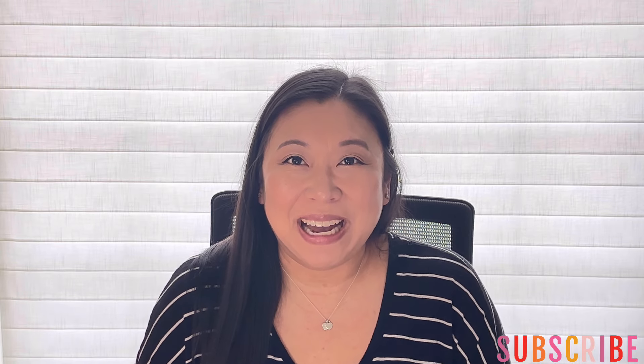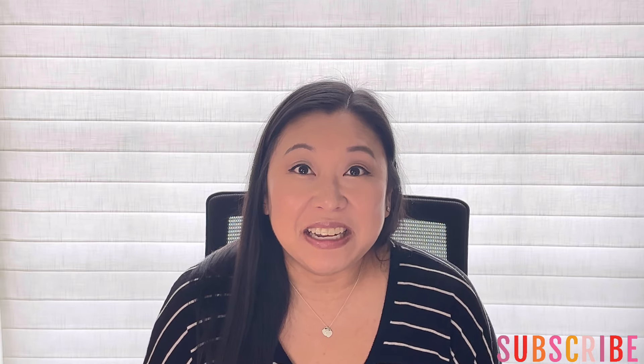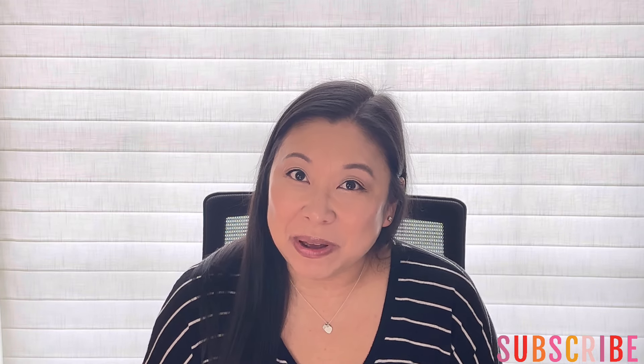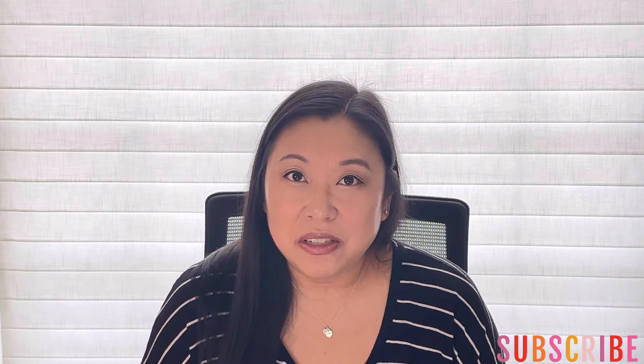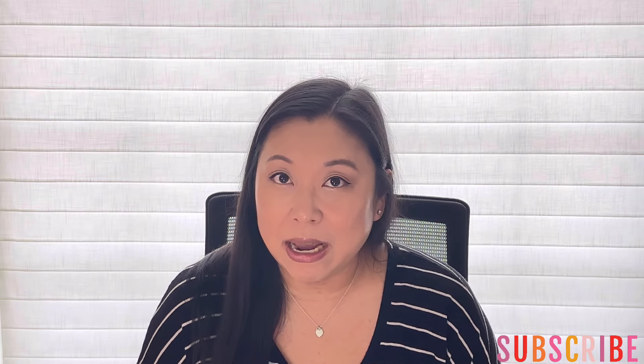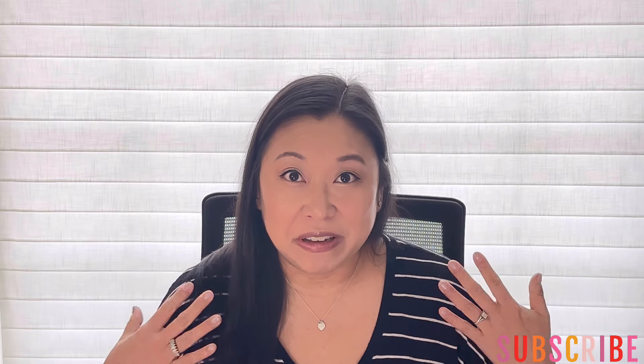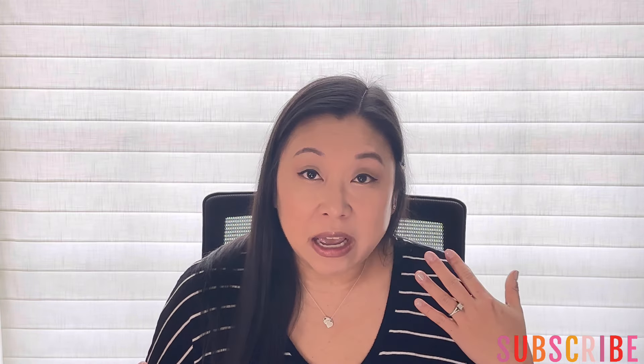Hey y'all, welcome or welcome back to my channel. My name is Summer and I'm a waxaholic and today I've got my spring melting basket to share with you guys. Technically it's not spring until late March, but I'm just really ready for spring scents. I've never really been a floral, fresh, fruity type of scent person until this year.